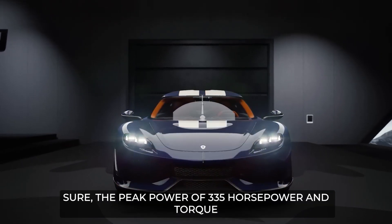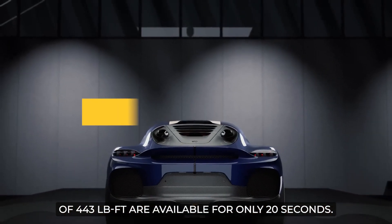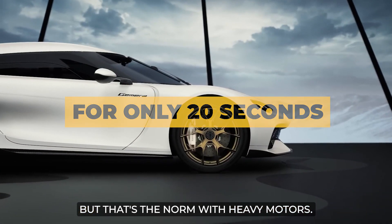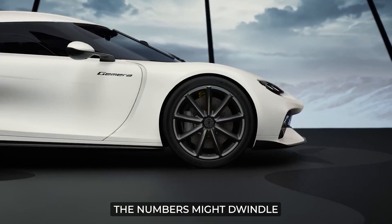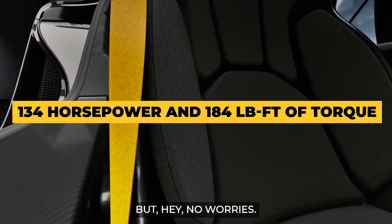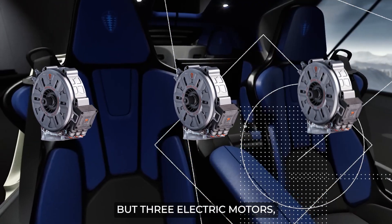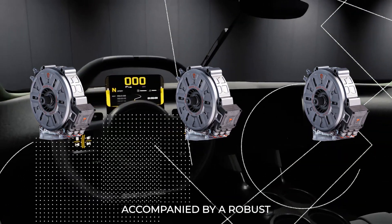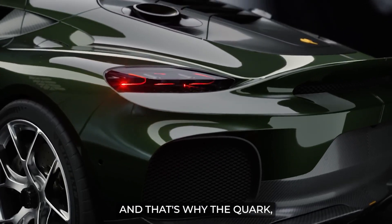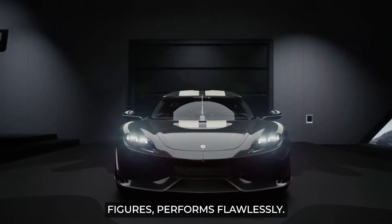The peak power of 335 horsepower and torque of 443 pound-feet are available for only 20 seconds — but that's the norm with EV motors. After this, the numbers dwindle to 134 horsepower and 184 pound-feet of torque. However, the Gemera comes fitted with not one, not two, but three electric motors, accompanied by a robust 600-horsepower three-cylinder engine. That's why the Quark, even with its short-lived peak figures, performs flawlessly.